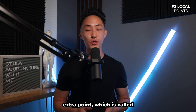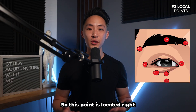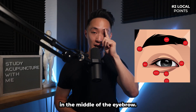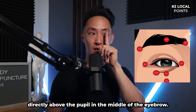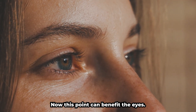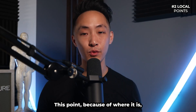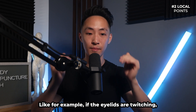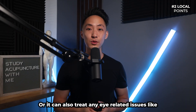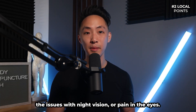Next is the extra point Yu Yao, meaning 'fish waist' in Chinese, located right in the middle of the eyebrow. Ask the patient to look straight ahead so you can locate it directly above the pupil. Yu Yao can benefit the eyes, treat headaches behind the eyes, treat eyelid issues like twitching or drooping, and address blurry vision, night vision problems, or eye pain.